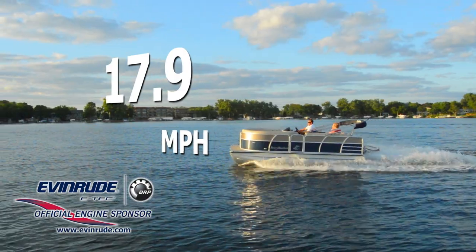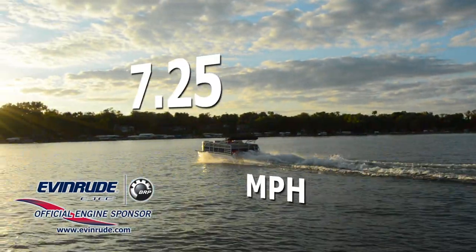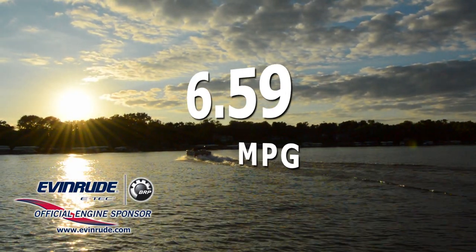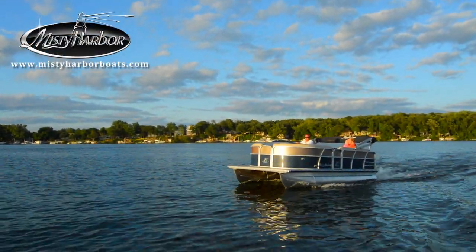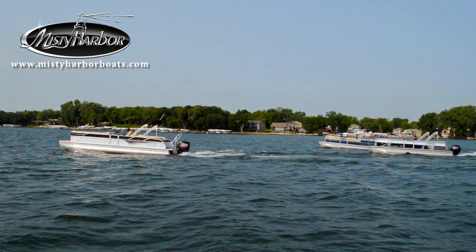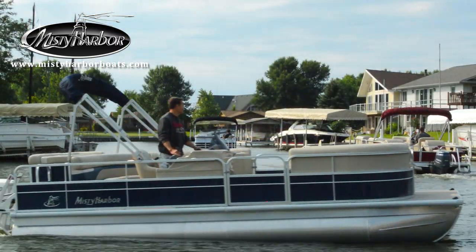With a top speed of 17.9 miles per hour, the best fuel efficiency is traveling at 7.25 miles per hour, which will allow 6.59 miles per gallon at 3,000 RPM. The Biscayne Bay Compact Series Cruise Model is the perfect choice for those who want to live it up a little. Live the life you imagine in Misty Harbor. Visit MistyHarborBoats.com.